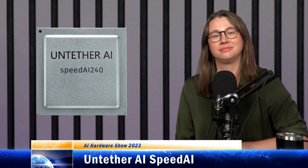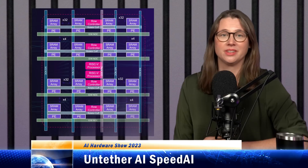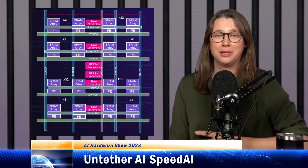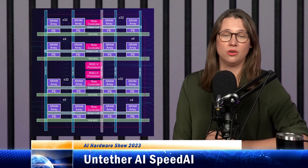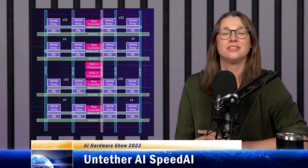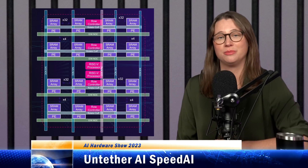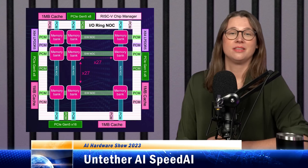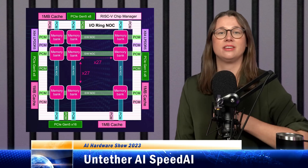Untether's data center chip has 1,400 RISC-V cores on the same piece of silicon. The Canadian startup's most recent chip, Speed AI, is based on its second-gen architecture, Boqueria. It's a data center inference accelerator capable of two petaflops of FP8 performance at peak power consumption of 66 watts, or 30 teraflops per watt based on a more usual 30 to 35 watt power envelope. This translates to BERT inference at 750 queries per second per watt, which the company says is 15x the performance of a state-of-the-art GPU. The company calls its architecture at-memory compute, in which memory banks contain multi-threaded RISC-V processors in an array configuration.